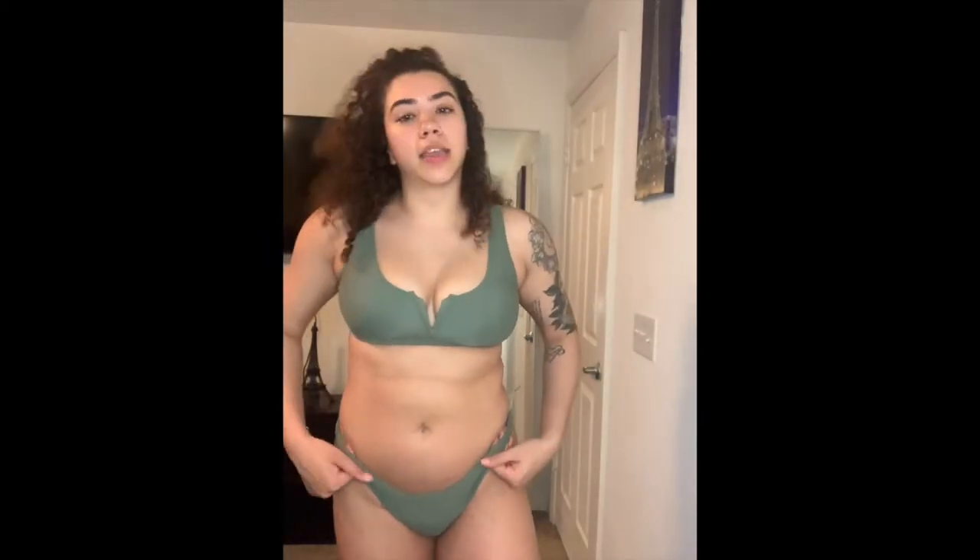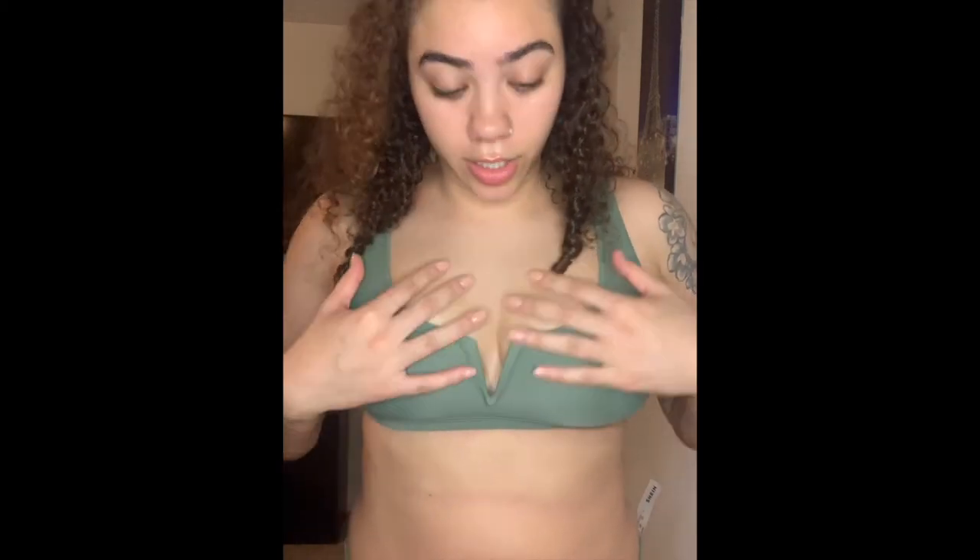This is the last but not least bathing suit that I got. I really like the color and I like this little design right here with the cleavage, and the material is really nice as well.